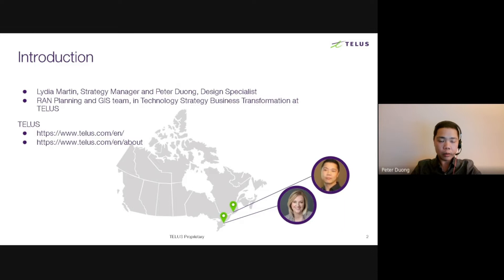Before we get started, I'd like to share a brief intro of TELUS. TELUS is a world-leading communication and information technology company with over 15.2 million customer connections spanning wireless, data, IP voice, television, entertainment, video and security, healthcare, and agriculture. Lidia and I are part of the wireless DevOps team, supporting our 4G LTE and now 5G network reaching 99% of Canadians.